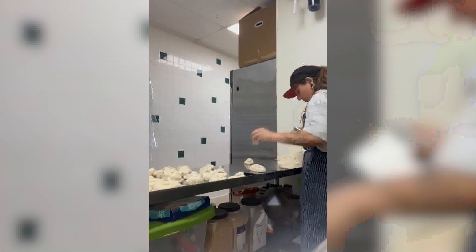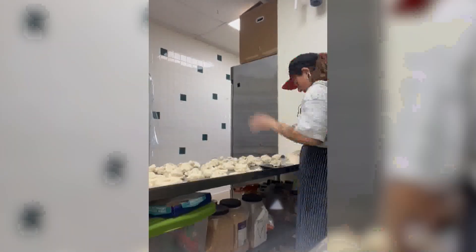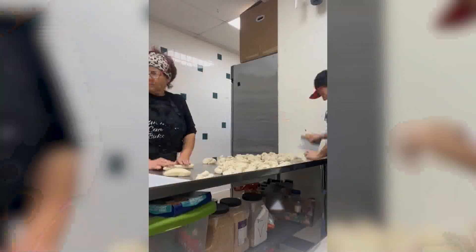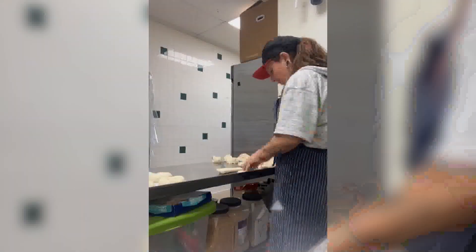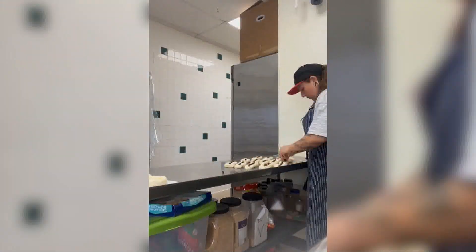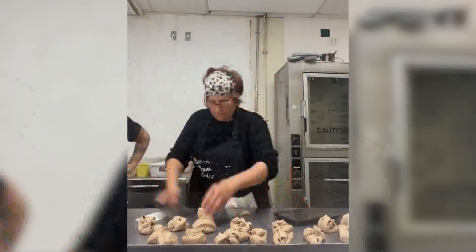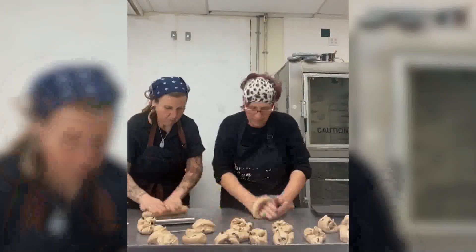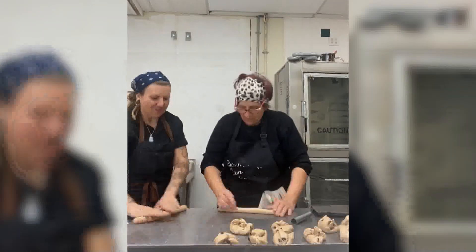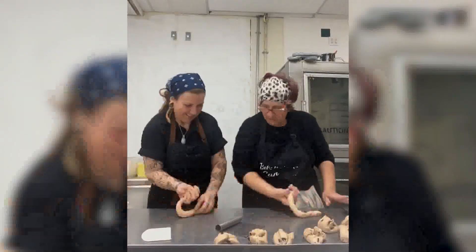She got some Facebook backlash when placing a hiring ad — people said she'd have trouble finding workers in Pahrump who could pass a drug test — but she found great staff. She's closed Tuesdays and Thursdays because Monday people want Monday morning bagels, Wednesday is hump day bagels, Friday is Friday bagels, Saturday is before or after shopping, and Sunday is after church or sleeping-in bagels.